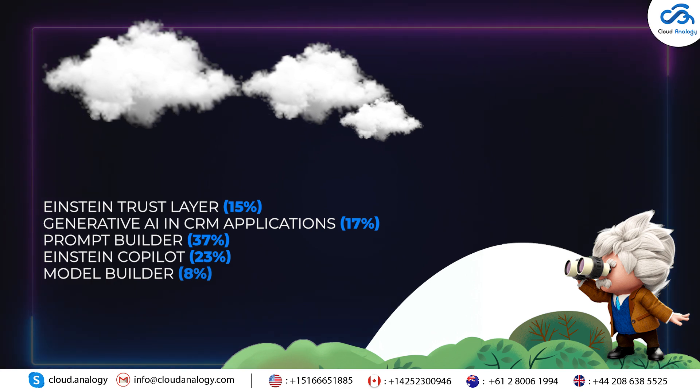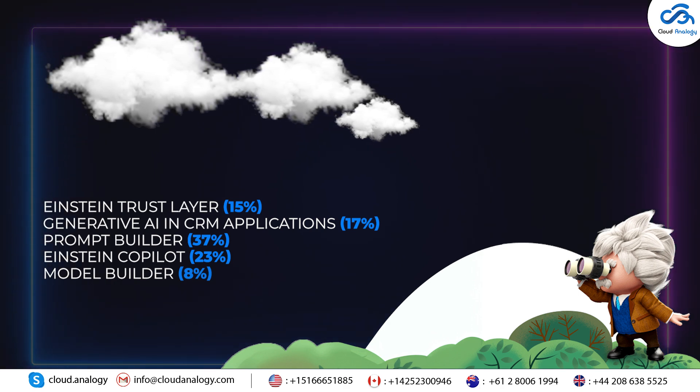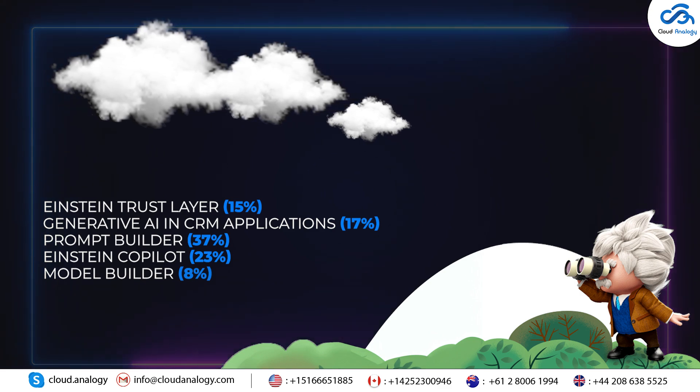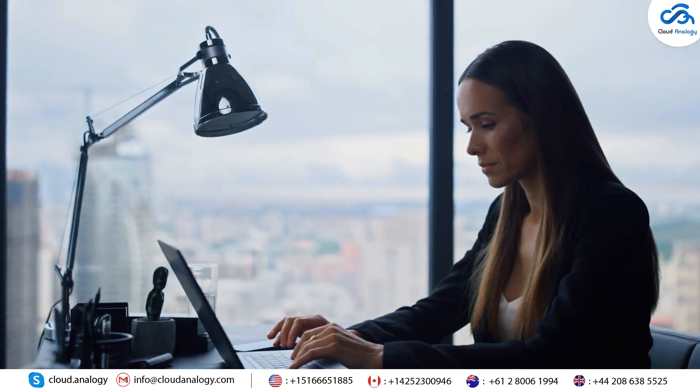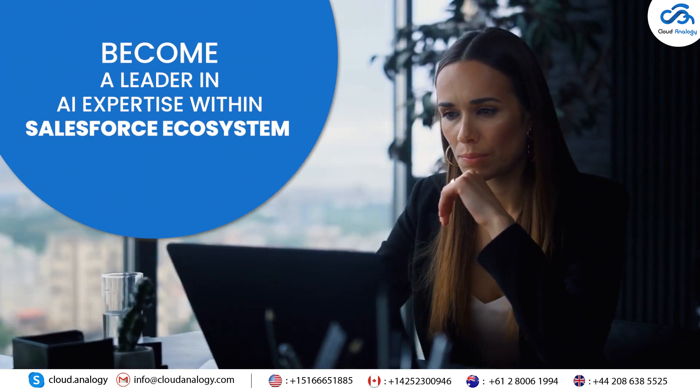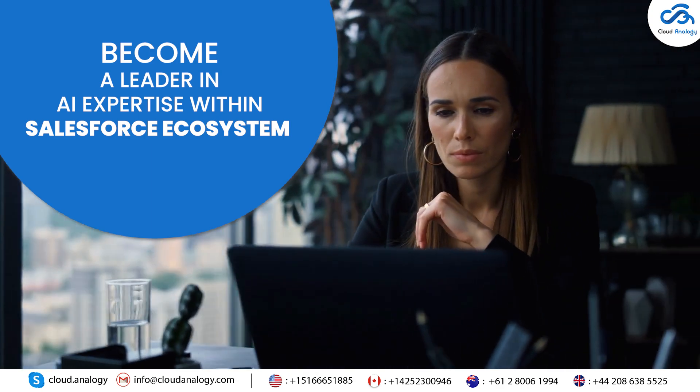Finally, 23% covers Einstein Copilot, and 8% is about the Model Builder, which involves configuring AI models. This new certification is a unique career milestone worth achieving to become a leader in AI expertise within the Salesforce ecosystem.